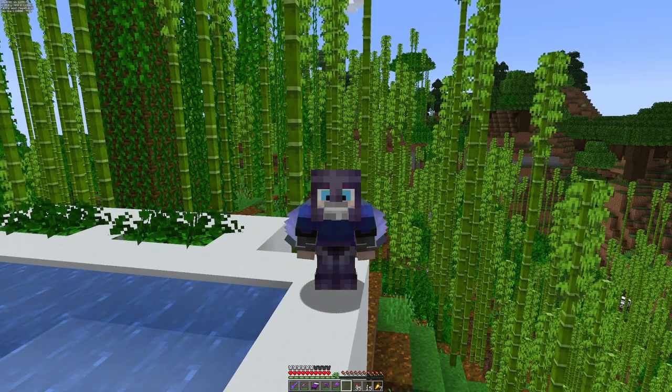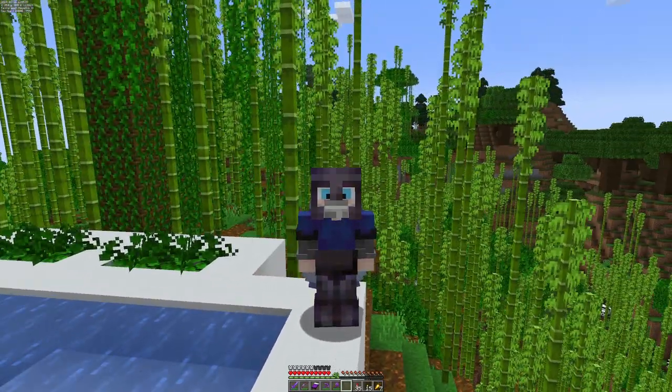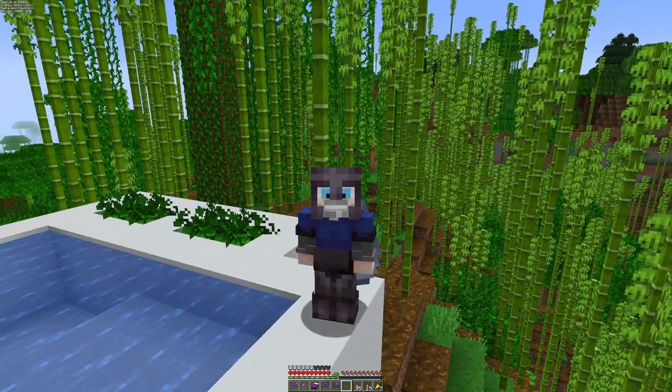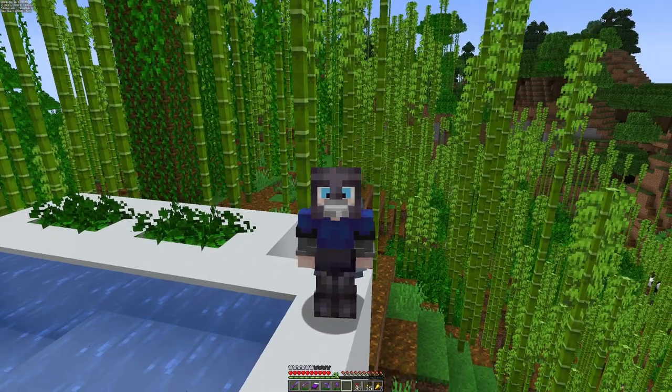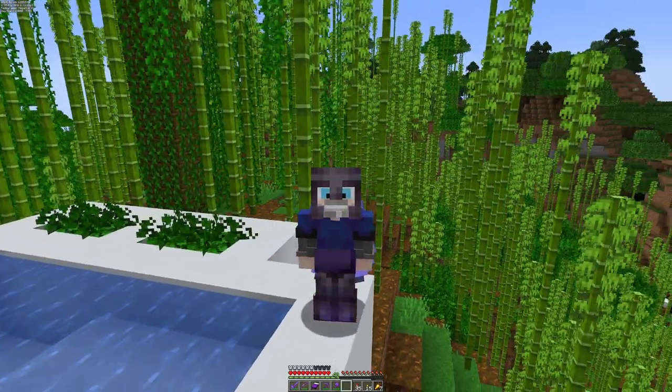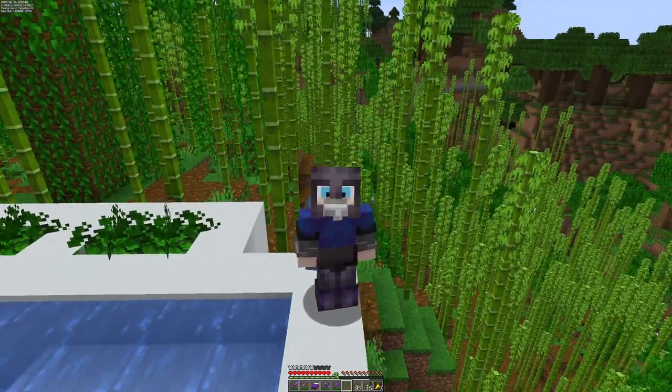G'day guys, it's me Zinkberg and welcome back to the Craftworks SMP. I am standing on top of a new build which I am not going to show you yet because I need to get an interior done. In order to get the interior done, I need to go and visit Millie's interior shop. So let's go and do that straight away.